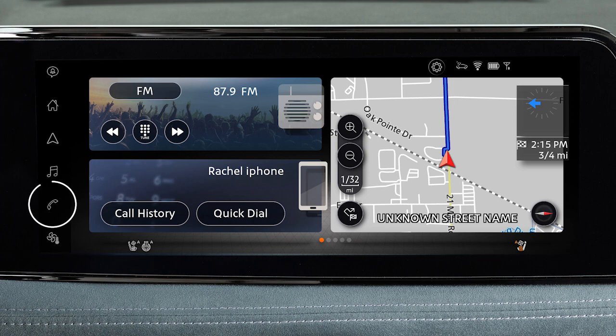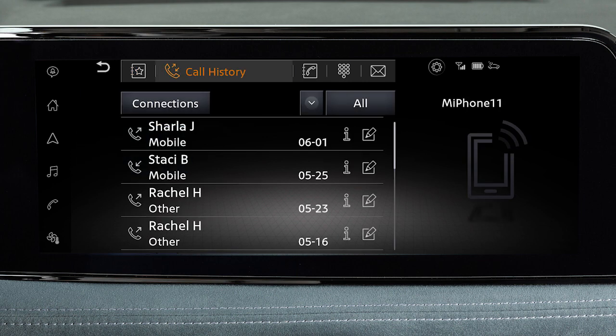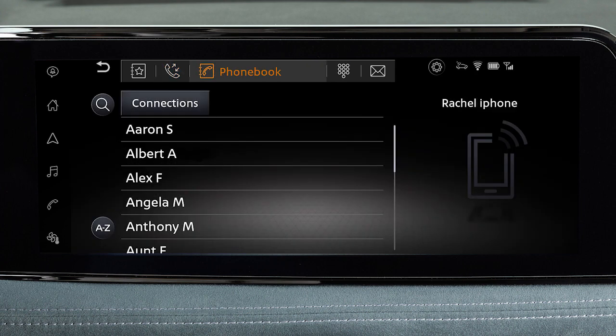To make a call, touch the phone key on the launch bar, then select one of the following options: Quick Dial, to make a call from your saved favorites; Call History, to dial an entry from the incoming, outgoing, or missed calls list; or Phone Book, to call an entry in the phone book.